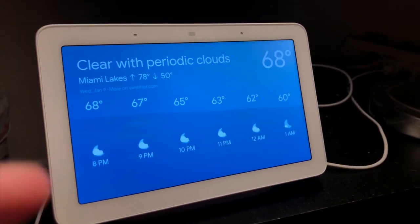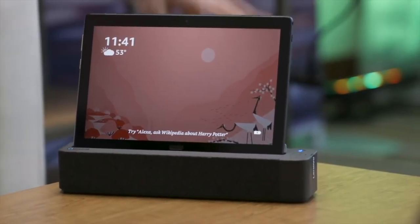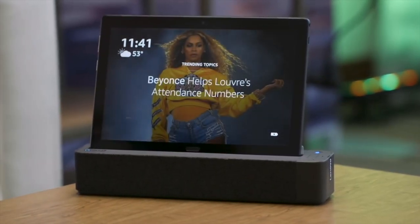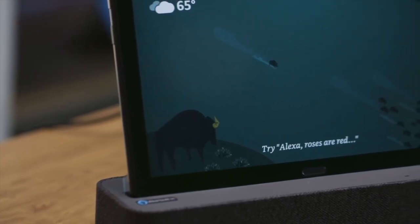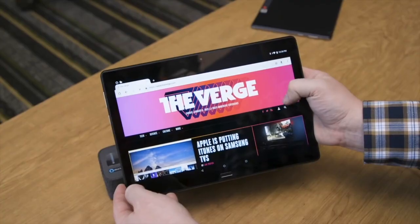Of course, as always, there are more smart home products announced at CES. I'm not going to talk about all of them, but I want to touch on a few that jumped out to me — and that was another smart home product, another smart display from Lenovo. So on one hand we had this tiny smart home hub, and on the other hand we have this tablet home hub — two different takes. One fits the smaller niche of just nightstands, and this other one fits the niche of portability.